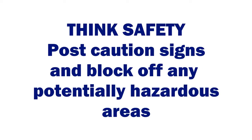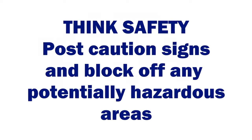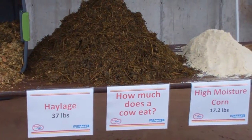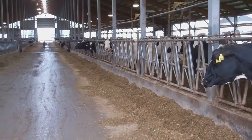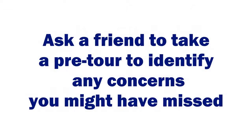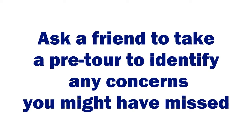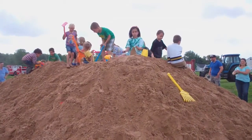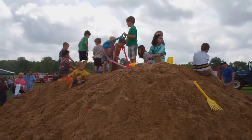Always think safety. Post signs for hazardous areas or block off areas that could be dangerous. And most importantly, something really simple: have a friend come out who's maybe not as familiar with your dairy, do a walkthrough with you. They're going to ask those questions and might point out areas that need improvement or simply are not safe for people to be traveling in.